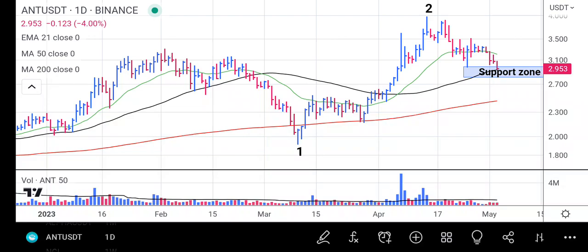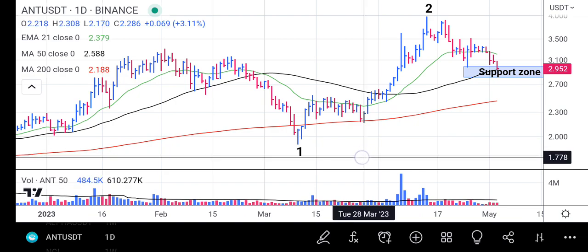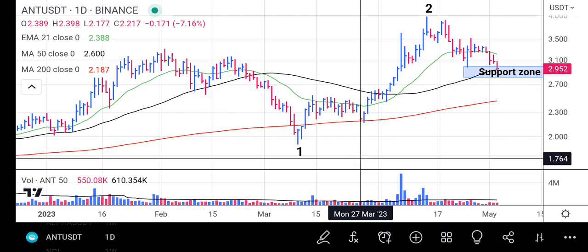Hello friend, welcome to the market analysis channel. My analysis today is on Aragon. Aragon has been doing very well. From point one, when it found a bottom around the 200-day moving average, it rose a little bit, tested the 21-day moving average, and then dropped back to the 200-day moving average.